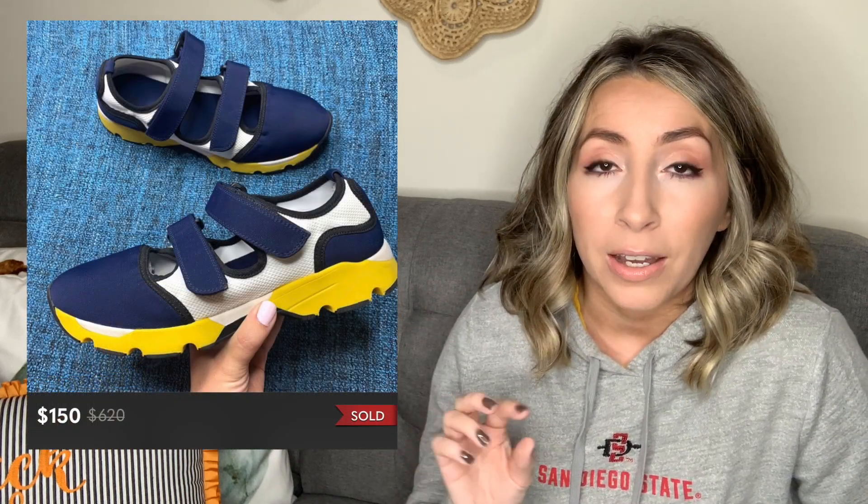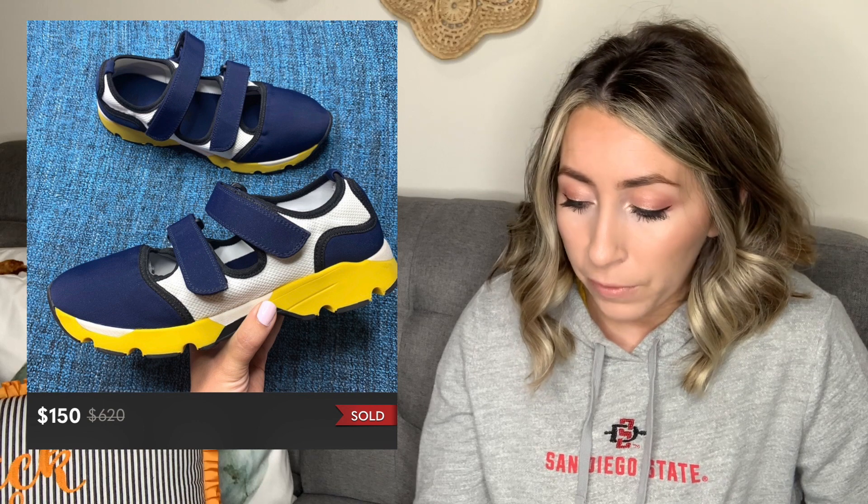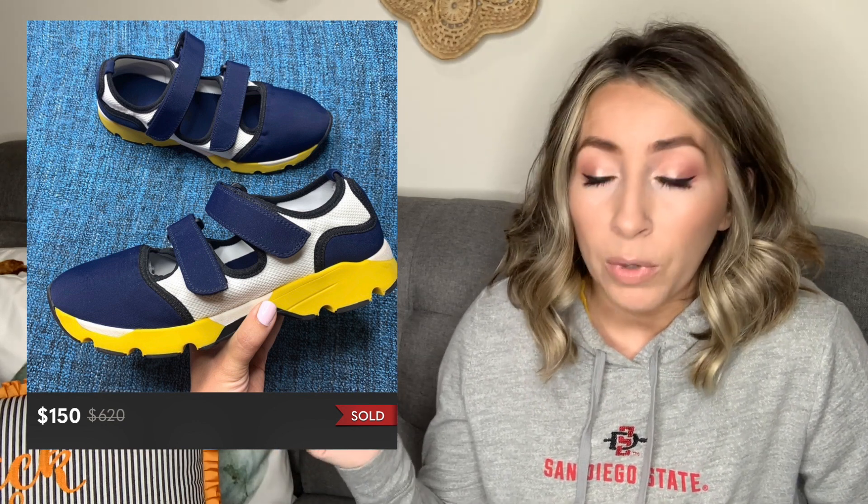Brand number two on my list is Marnie. This is a high-end designer brand that was on my bucket list of brands to find in the wild while sourcing. I did find it for the first time in a thrift store — a pair of neoprene and mesh velcro strap sneakers in a really cool blue, yellow, and white colorway. They were in really good condition with just a few small scuffs on the bottom. These were a size 10 in women's and they sold for $150 on Poshmark.